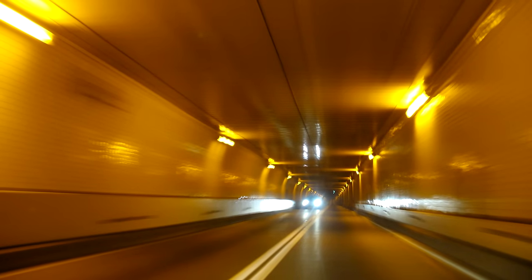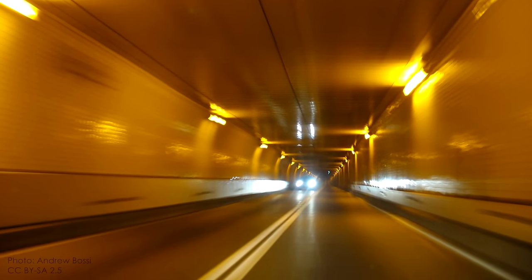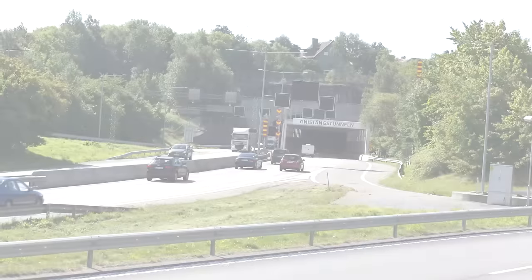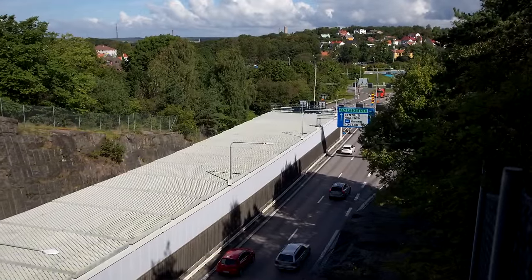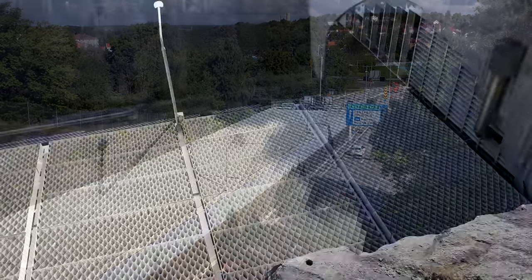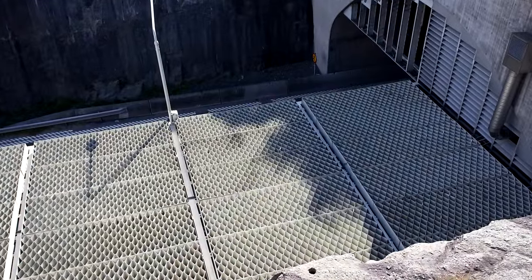If you've ever driven into a tunnel on a sunny day, you know that feeling of being plunged from brightness into complete darkness, and there's a period of time where you're basically driving completely blind while your eyes adjust. Andreas sent in these pictures of a tunnel in Gothenburg, Sweden that has a sunshade before the entrance to allow drivers' eyes to adjust more gradually to the darkness. Very cool idea, and even cooler because Andreas' grandfather was one of the engineers that helped design this system.